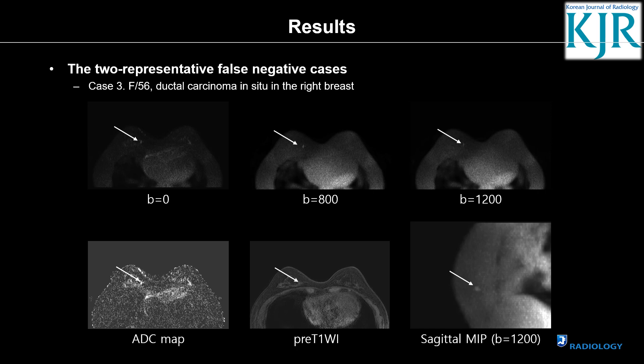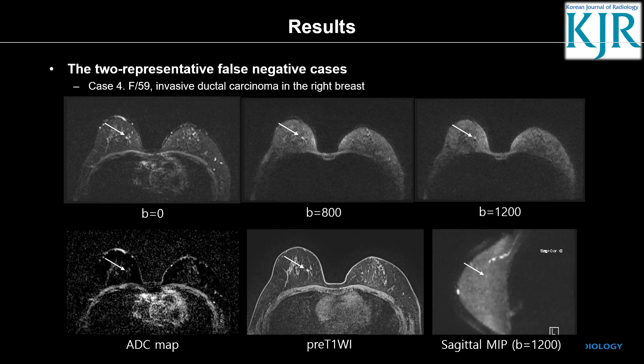This is a false negative case: a very small focus in the right breast showing high signal intensity on the ADC map. It was ductal carcinoma in situ. Another false negative case shows high signal intensity on all b-values with an unmeasurable ADC map; however, it also showed high signal intensity on pre-contrast T1, so it was regarded as benign, but it was invasive ductal carcinoma.